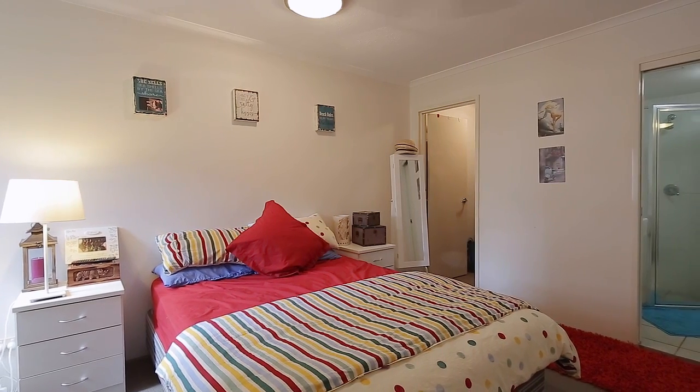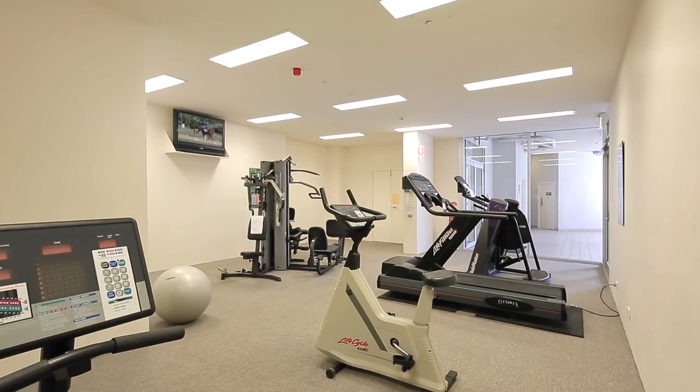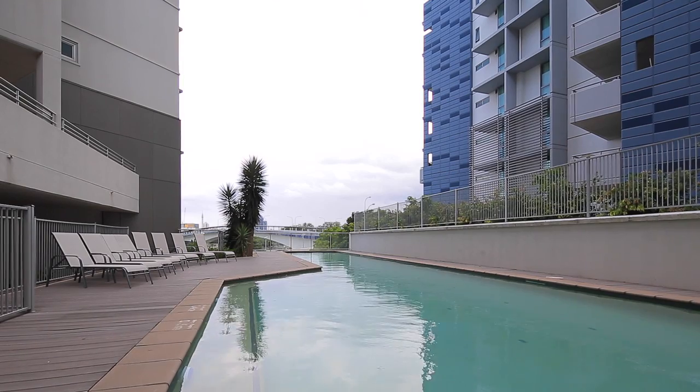With the master bedroom including a study nook, there is just nothing to do but reap the rewards of a quality investment.